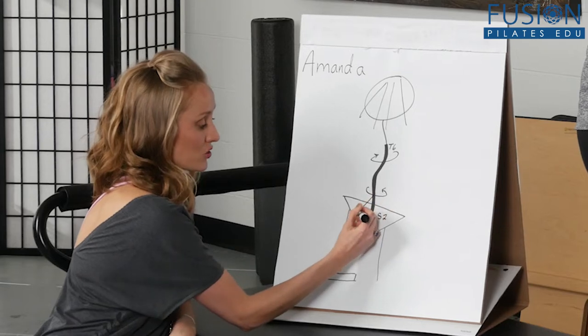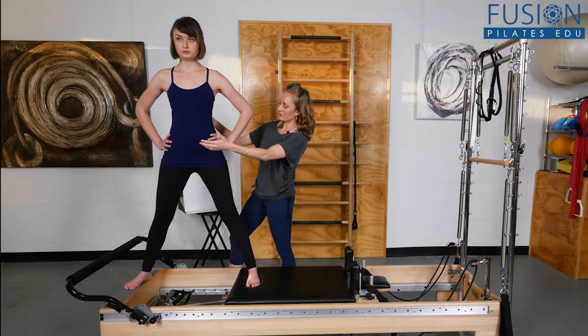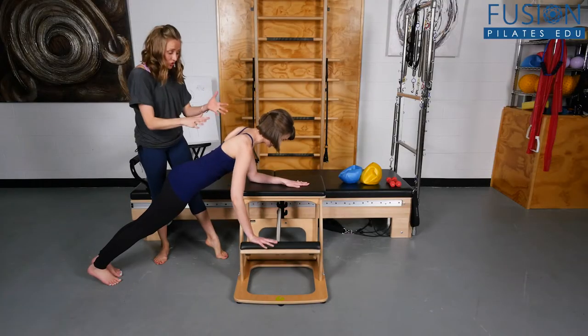Erin starts by teaching you her analysis techniques so you can make a good plan for the body in front of you. She then takes both clients through full sessions to demonstrate the proper techniques as well as to explain what can and cannot be done with fusion clients.